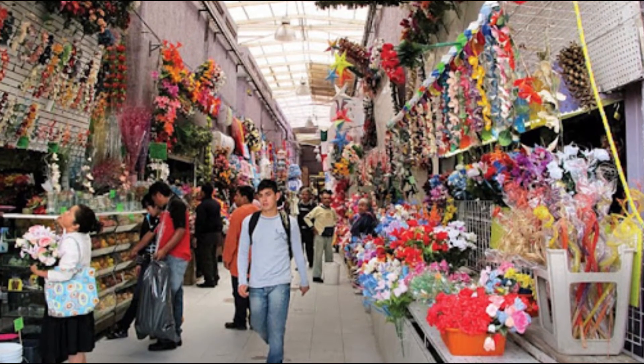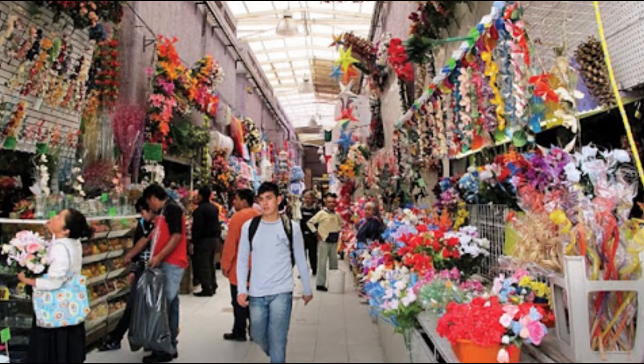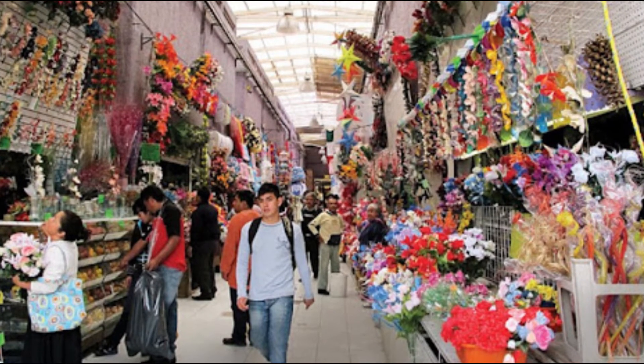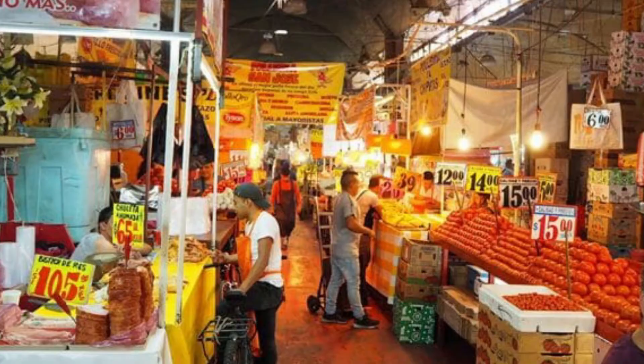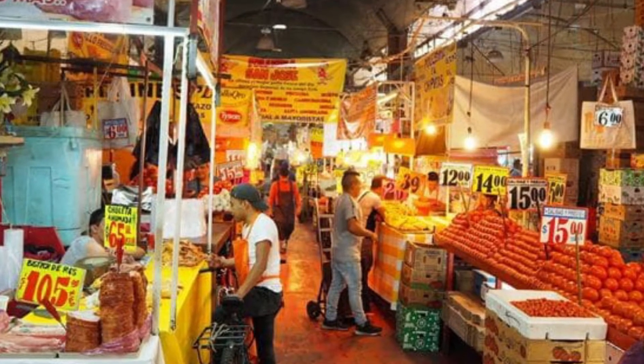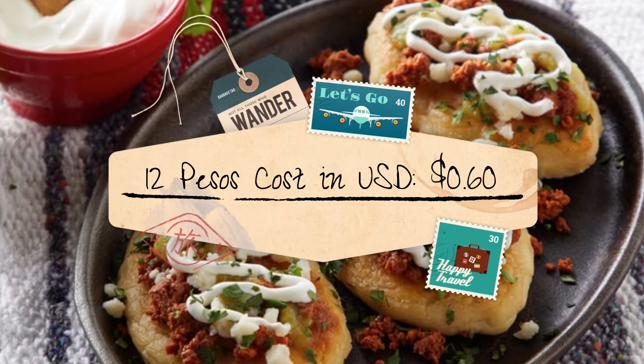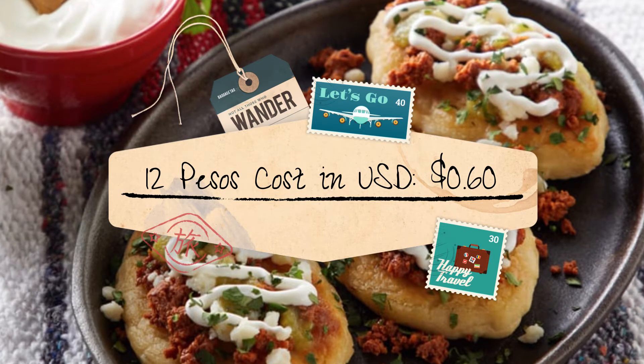Mercado La Merced is packed with a big variety of traditional Mexican food, one of the most popular places to eat in Mexico City and ideal if you're looking for a street food tour adventure. The market is open every day from 5:00 until 19:00, and 6:00 until 17:00 on Sundays. Cost in local currency: 12 pesos. Cost in U.S. dollars: 60 cents.